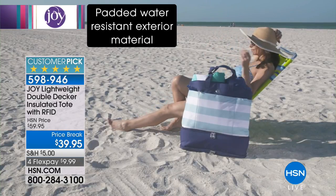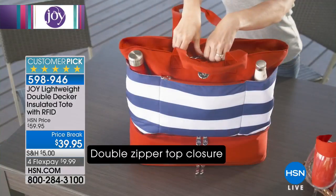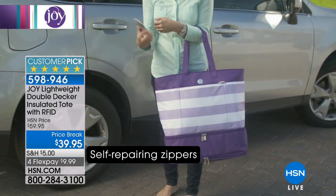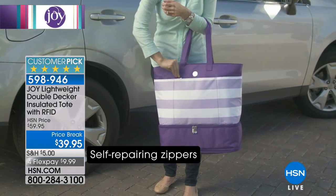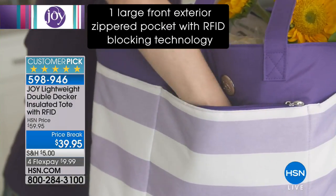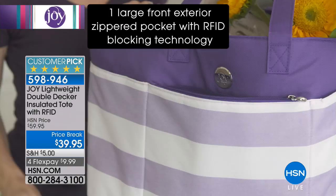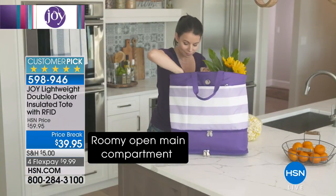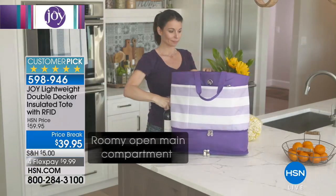She is at HSN bringing you the best of the best, and there's still a little bit of summer left. Whether it's your beach tote, your baby tote, your lunch tote, or your work tote, you won't want to leave home without it. You'll find out why this is getting rave reviews — a huge customer pick — it's the lightweight double decker insulated tote with RFID blocking technology.